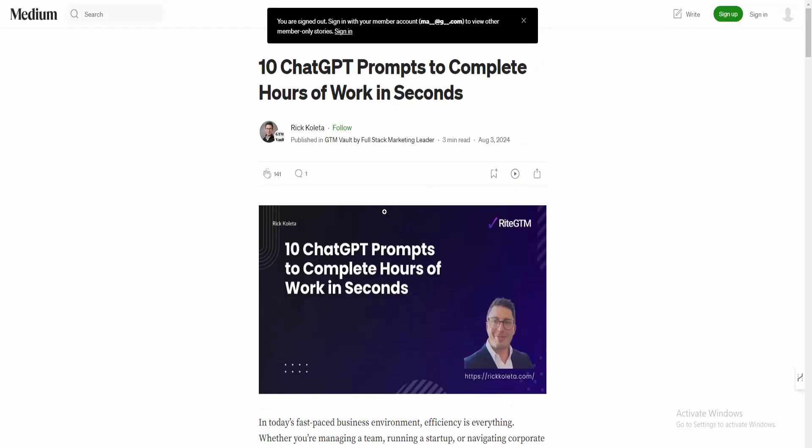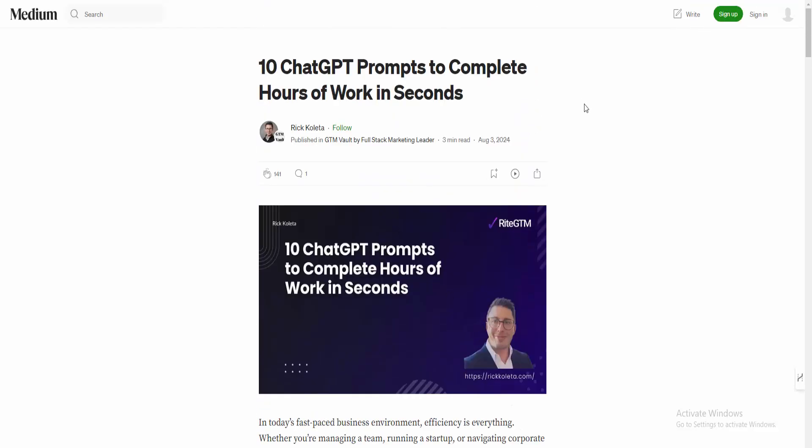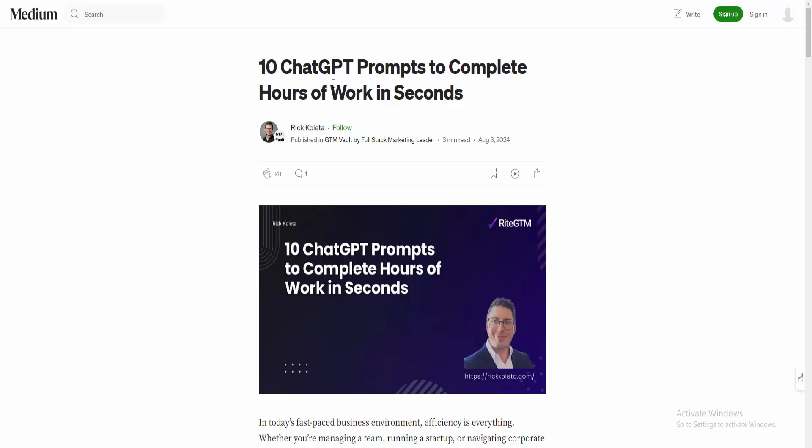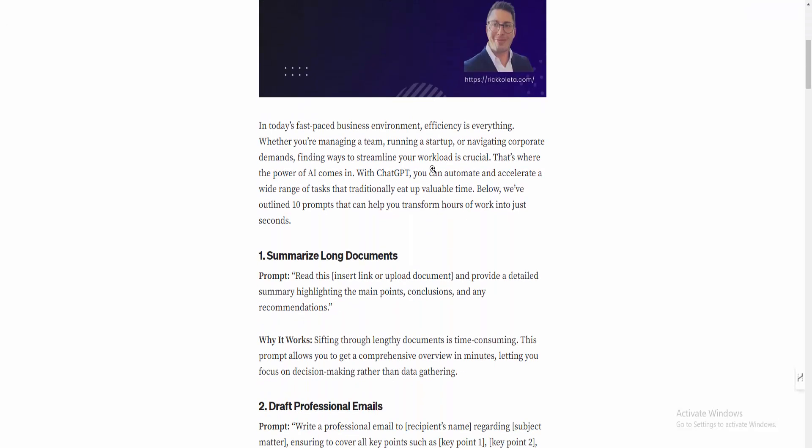Hello everyone, welcome to my channel. I was just browsing the Medium.com website and found this very useful post, and I thought I really wanted to share it with you. This post is created by Rick Coletta and is all about 10 ChatGPT prompts to complete hours of work in seconds.